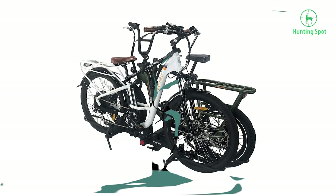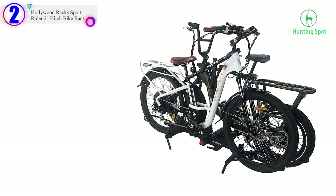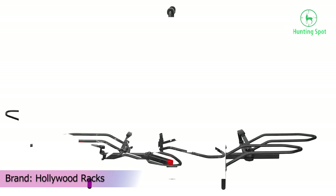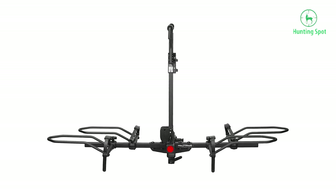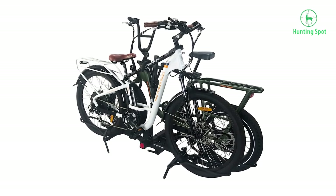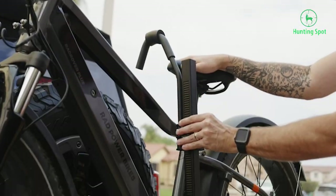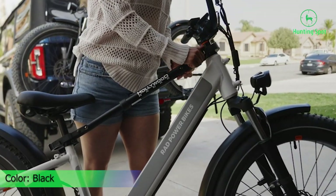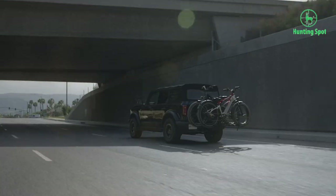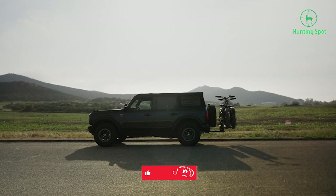Number 2 in our list is the Hollywood Racks Sport Rider 2-Inch Hitch Bike Rack. Hollywood Racks is a brand that specifically designs various types of racks for vehicles, and this option is a well-known choice in the biking community. It's a strong and durable electric bike rack in an affordable price range, capable of carrying large bikes with up to a 60-inch wheelbase. It supports two heavy bikes at a time with a total weight capacity of 160 pounds.